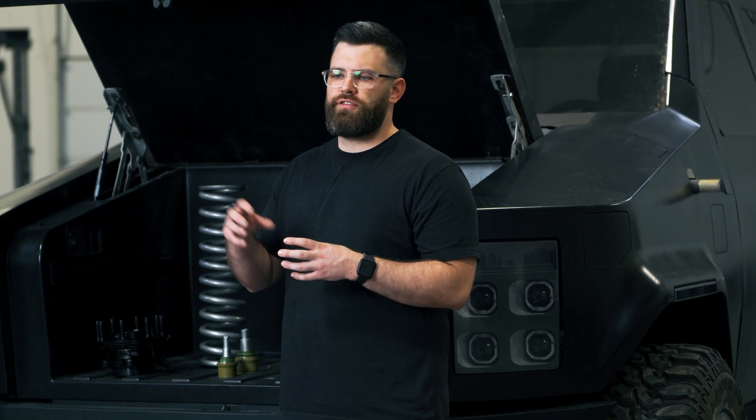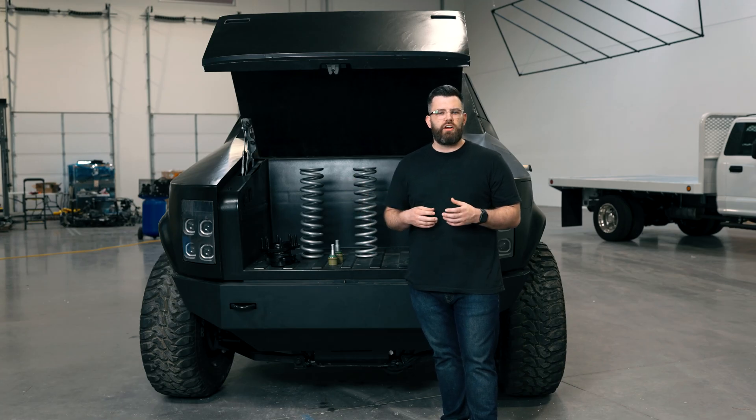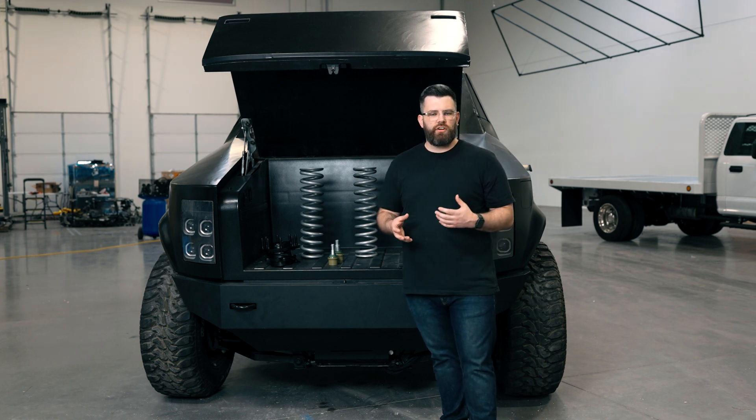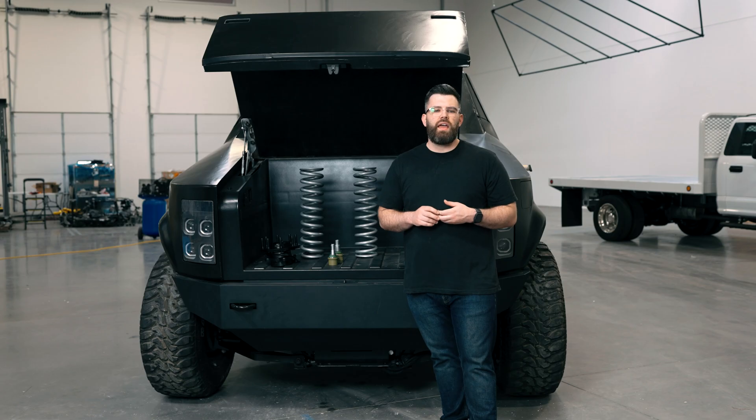Going into the next phase beyond this next prototype, about mid-next year you're going to start seeing more vehicles running around. These would be early investor vehicles that we can start gathering data with, really refining our development on those vehicles. There are hundreds of different tests that we have to run through in order to drive these on the roads normally and be safe vehicles that can be in your hands.